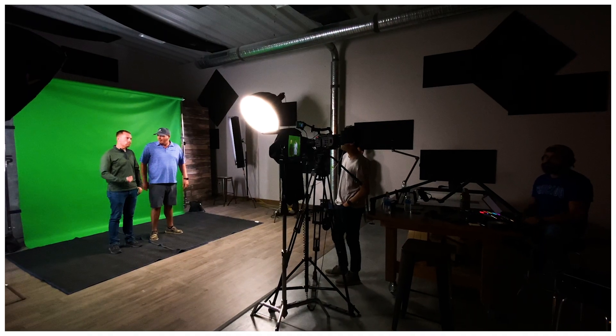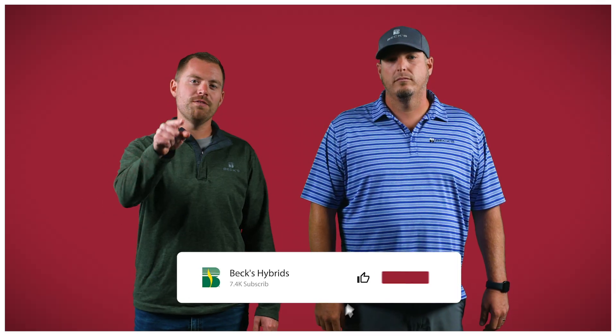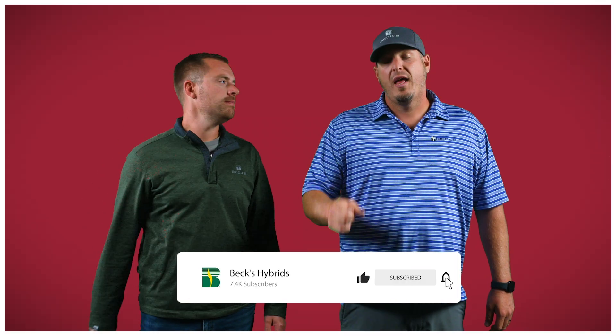All right, everyone. That's it for this episode of The Dig. Stay tuned for a residue management follow-up later this fall as Aaron and I head out to the fields and actually do some work around here. Don't forget to like and subscribe, and we will see you on another episode of The Dig!